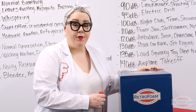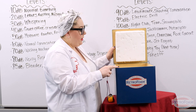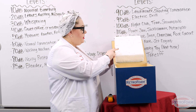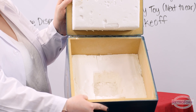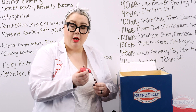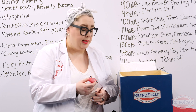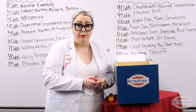Here we have another box that we use for sound demonstrations. This one actually has RetroFoam inside of it. You can see there's a nice thick layer here on the lid and also a nice thick layer inside of the box. Now what I'm going to do is place the alarm — which we've already tested at about 109 decibels — inside the box, close it, and then do another reading.